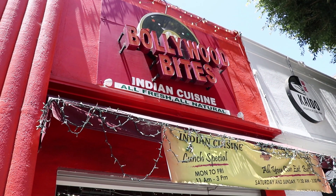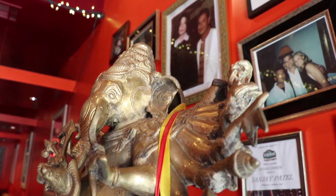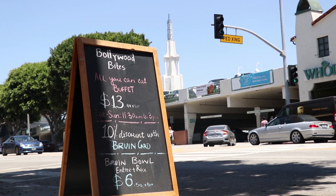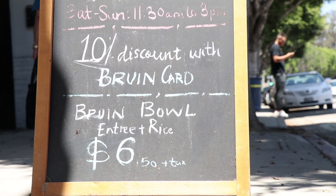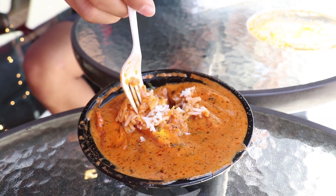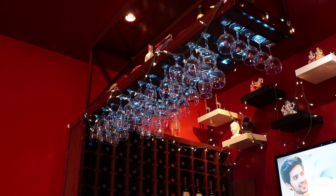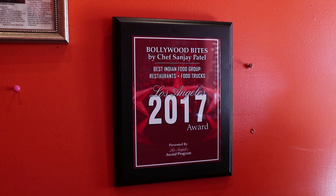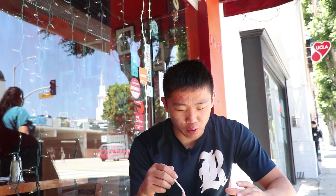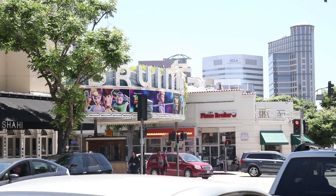All right guys, we're here at Bollywood Bites in Westwood. This is your traditional Indian cuisine but it's more catered towards college students. Today we got the Brewing Bowl, which comes with white basmati rice and your choice of protein on top — today we got the butter chicken. On the weekends they actually close the shop down and make an all-you-can-eat buffet for a set price. One of the goals of this restaurant is being able to reach college students with really authentic and really good Indian food.